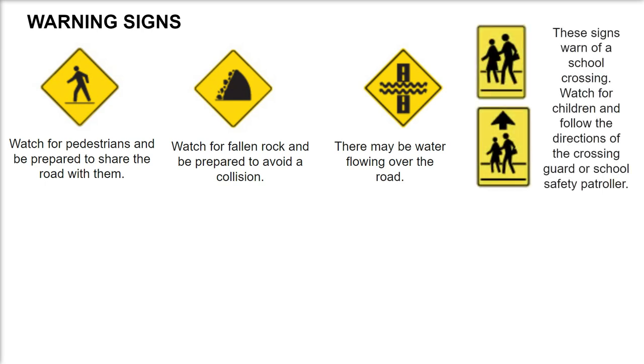These signs warn of a school crossing. Watch for children and follow the directions of the crossing guard or school safety patroller.